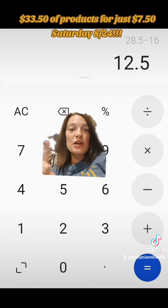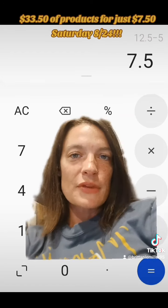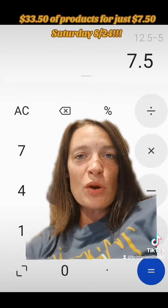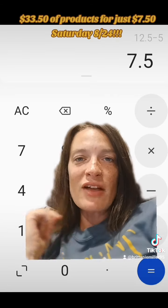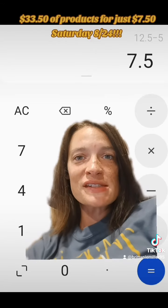Next we're going to subtract the $16 in digital coupons, which takes our subtotal down to $12.50. But don't forget, we're going to do this deal on Saturday, August the 24th, and after that $5 off $25 digital coupon comes off, we are left with a subtotal of $7.50 plus your state's tax.